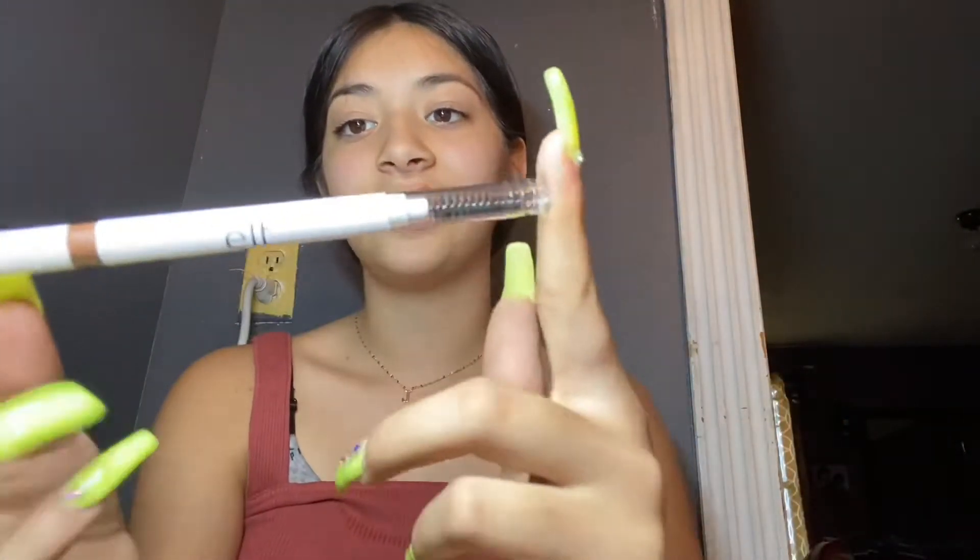So first I got this eyebrow thing — whatever they're called, it's for your eyebrows. So I got this.